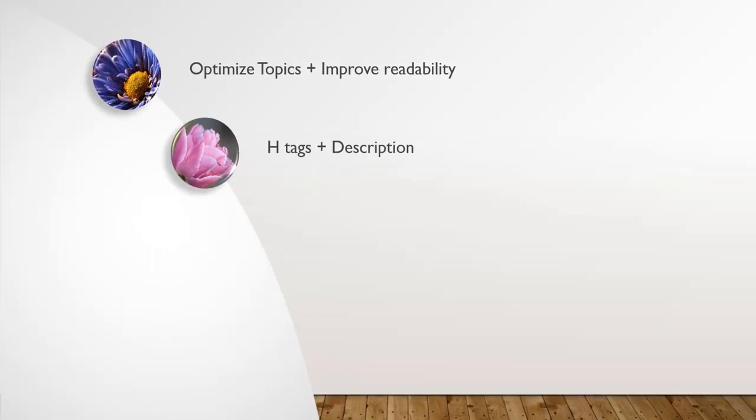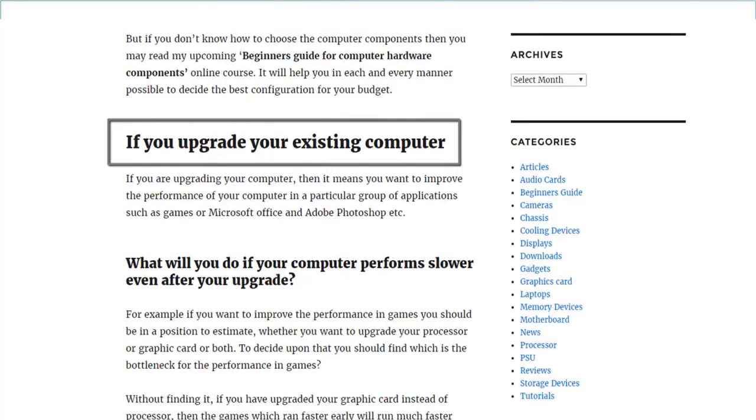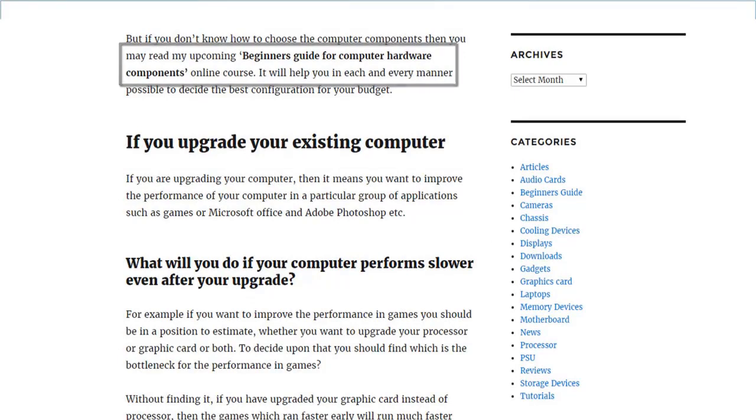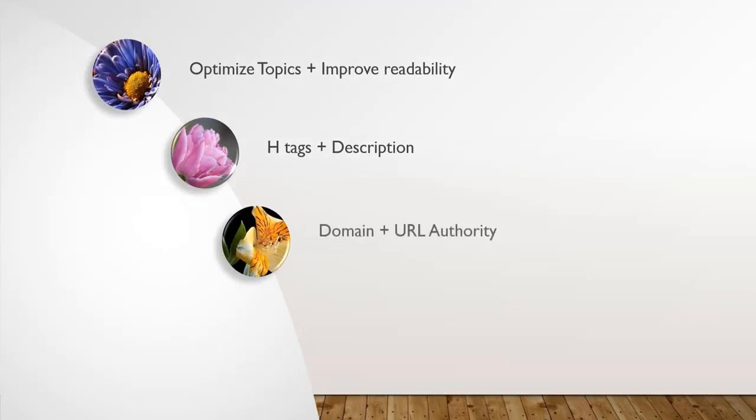Next comes H-tags and meta description. Search engines expect the existence of headings inside your content. For example, instead of just increasing the text size for headings or making them bold, you should assign H1, H2 and H3 tags for headings, subheadings and minor headings respectively. Also, they expect you to give a separate meta description in WordPress excerpts. Next comes Domain and URL authority. A domain with higher SEO visibility is 100 times better than a normal website with 100 keyword-optimized articles or posts.